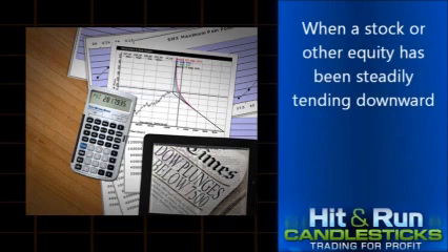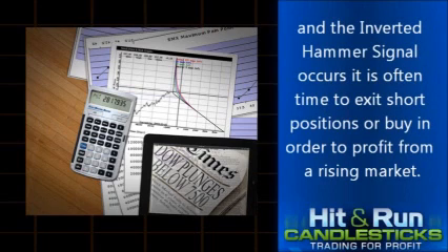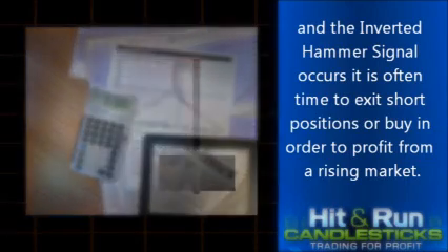When a stock or other equity has been steadily trending downward and the inverted hammer signal occurs, it is often time to exit short positions or buy in order to profit from a rising market.